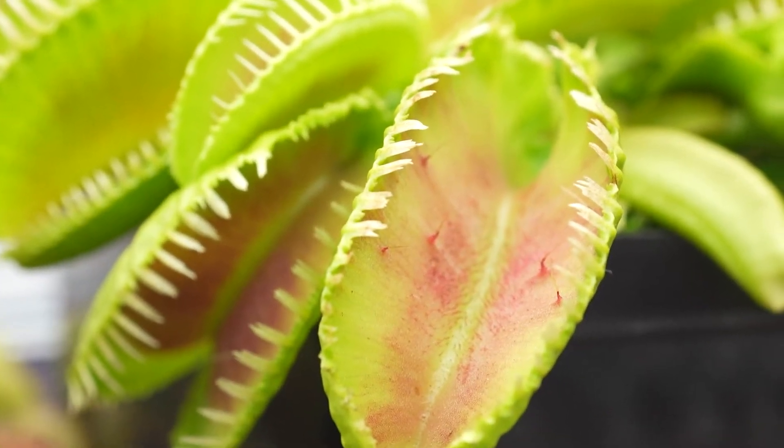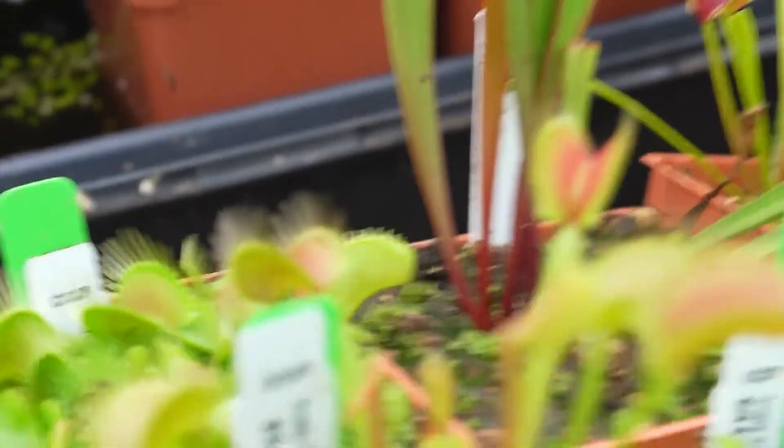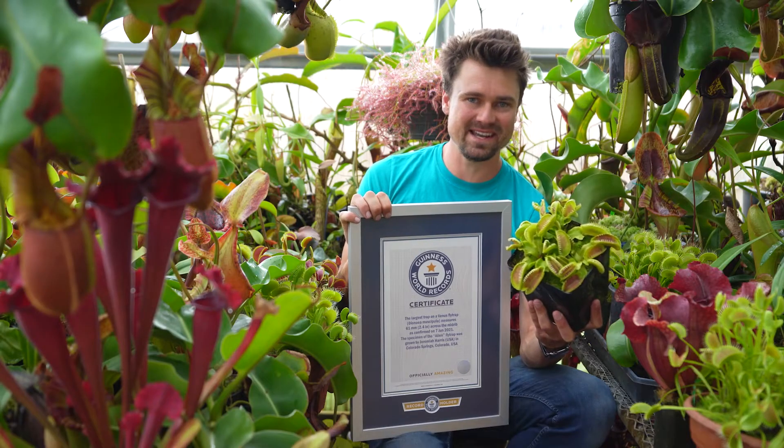Hello, my name is Jeremiah Harris from Colorado Springs, Colorado, and I love carnivorous plants. I have been growing carnivorous plants since I was around five years old. My parents bought me a Venus flytrap from Home Depot when they were remodeling a house, and I just thought it was the most fascinating thing ever.